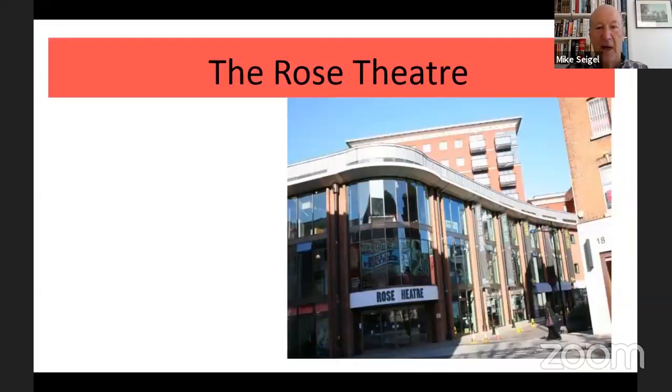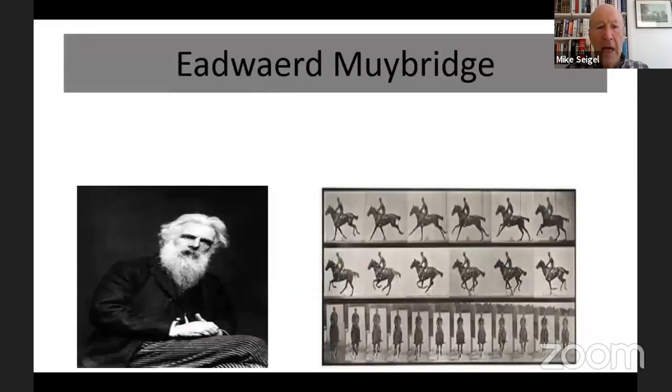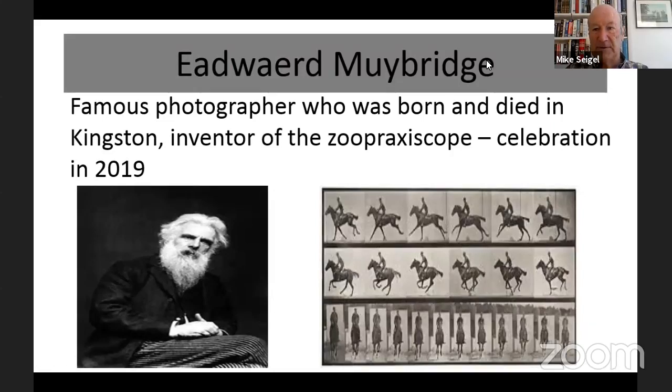The Rose Theatre is our newest site in Kingston — a replica of the Elizabethan theatre. The modern one opened in January 2008, though it closed recently because of the pandemic, seating almost 900 people. Edward Muybridge is another Kingston character. He was a famous photographer who was born and then died in Kingston. He invented something called the zoepraxiscope, a kind of moving pictures device — the forerunner of the cine camera. A former mayor used to describe Kingston as the forerunner of Hollywood because of Muybridge's invention.